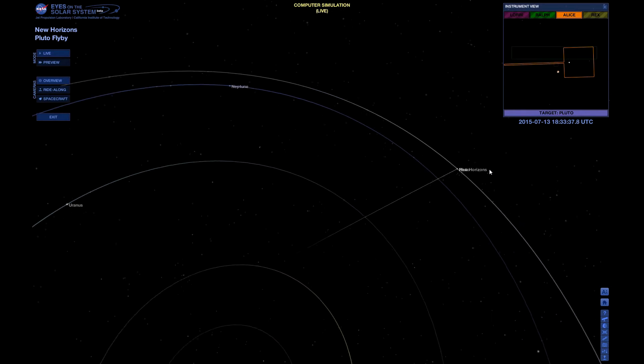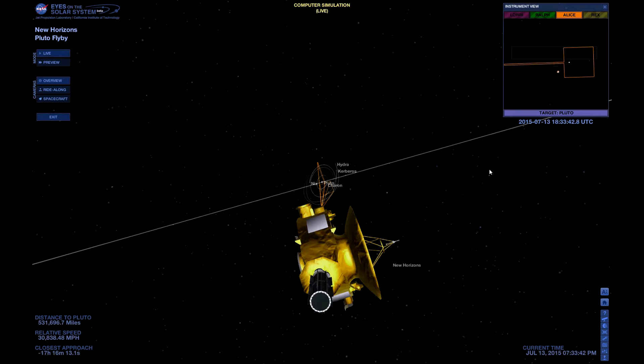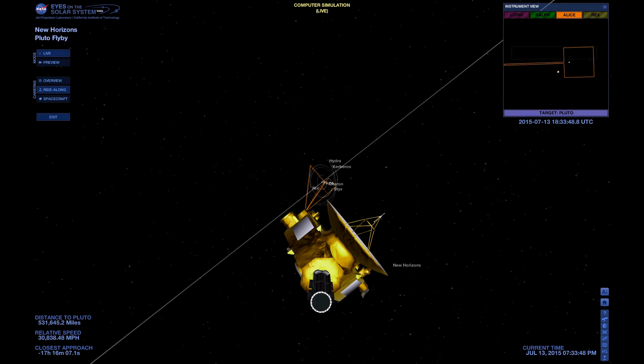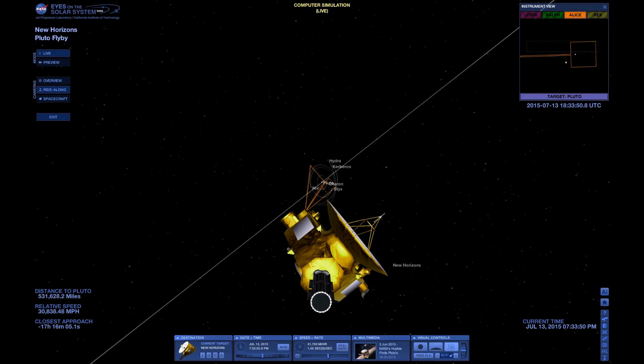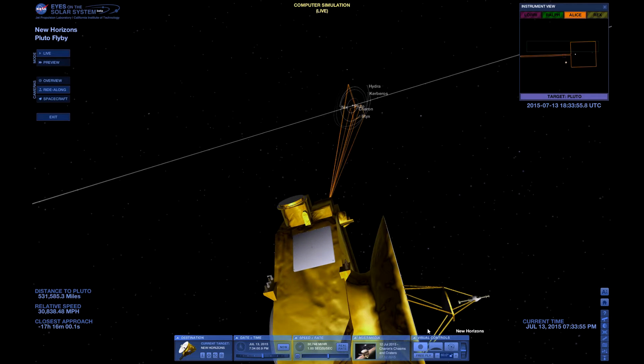The New Horizons spacecraft was launched in 2006 — yonks ago, over nine years ago — and it was on its way to Pluto. This will be the first spacecraft to be sent to Pluto, and it's the only spacecraft that has been sent to Pluto. I don't think we're going to have any others.